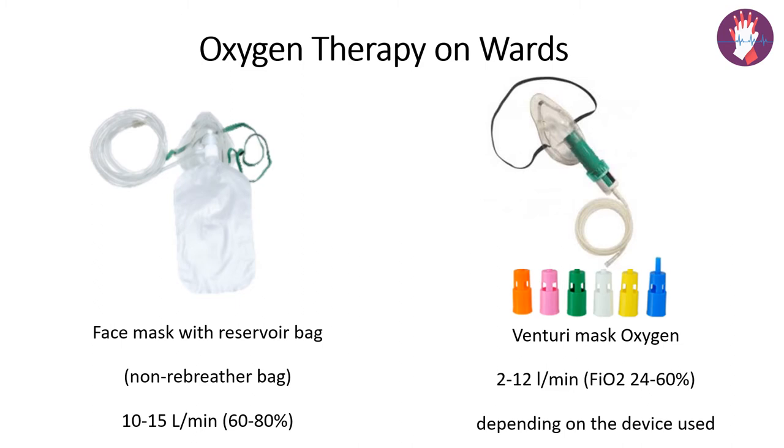The next device is the Venturi mask, which is a low flow mask that adapts the Bernoulli principle. Oxygen passes through a small constricted opening and entrains air from outside, delivering a larger total flow rate to the patient. The size of the constriction determines the flow rate. The masks are color coded, with each color indicating a different flow rate and FiO2, as labeled on the mask. Flow ranges from 2 to 12 liters per minute, and FiO2 can range from 24 to 60% depending on which mask is used.